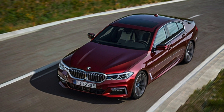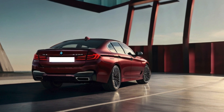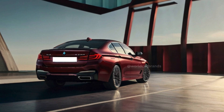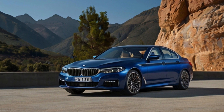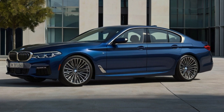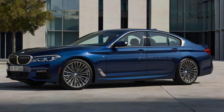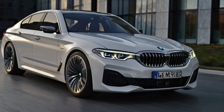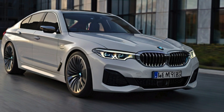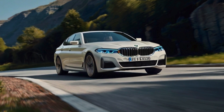Every vehicle in the 5 Series lineup boasts an expansive curved digital panel featuring a 12.3-inch customizable gauge display alongside a 14.9-inch touchscreen for infotainment purposes. This technology is already established in other BMW models, including the luxurious 7 Series sedan and the innovative iX electric SUV, offering a user-friendly interface as per our assessments. While a head-up display remains an additional option, standard features across the Series include both Apple CarPlay and Android Auto, an immersive Harman Kardon sound system, and BMW's exclusive Air Console gaming platform, which is available for use exclusively when the vehicle is stationary.